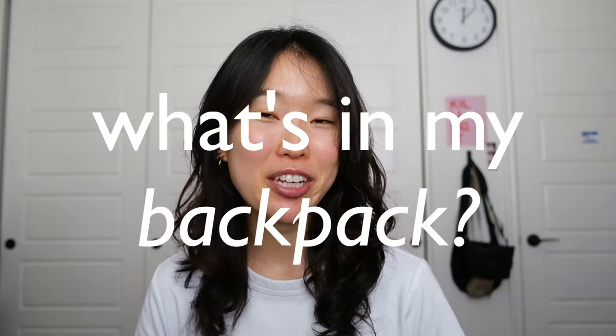Hi guys! Today I wanted to film a what's in my backpack video. I used to film these a lot when I was in school and although I'm no longer a student, I thought it'd be fun to show you guys what I would carry if I were still a student and also what I do carry at a cafe getting some work done. I still really love to watch what's in my backpack videos so if you're like me, keep on watching and I hope you enjoy.